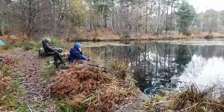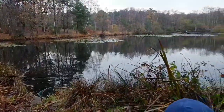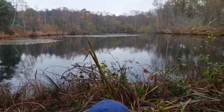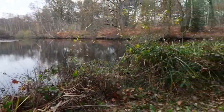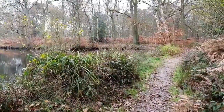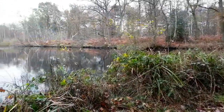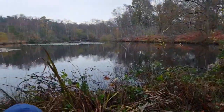We've chosen to fish down the deeper end of the lake again today, down to this corner on the right — where we were fishing the last two vlogs. This end of the lake is a lot deeper than the far end.